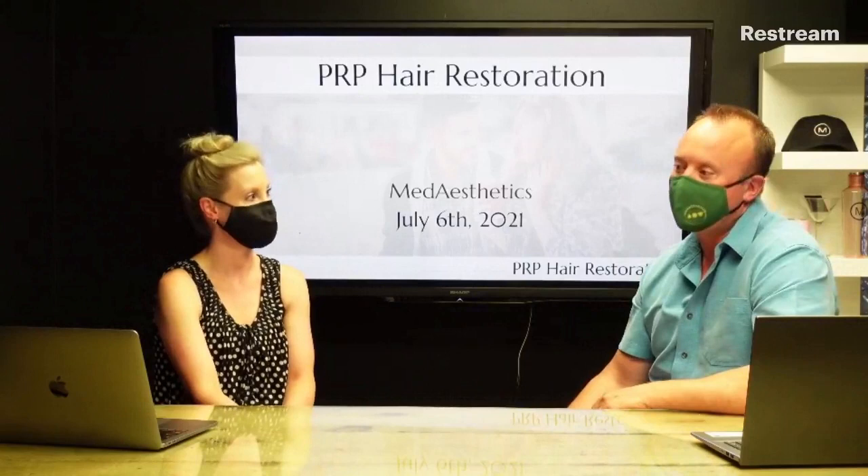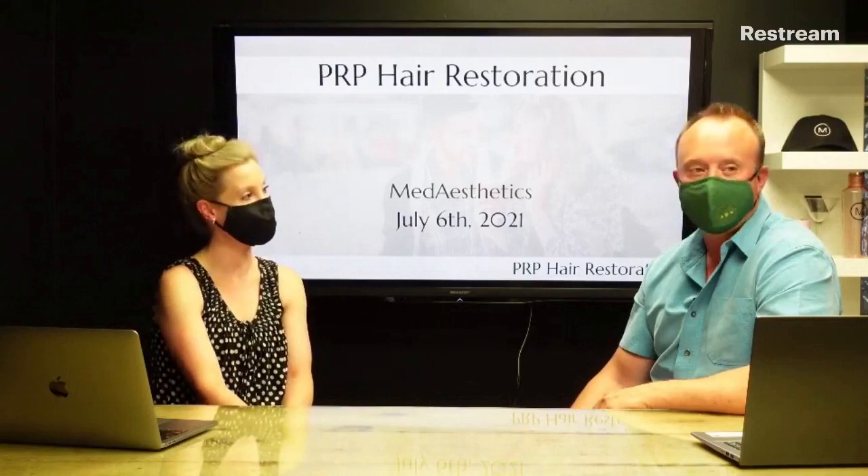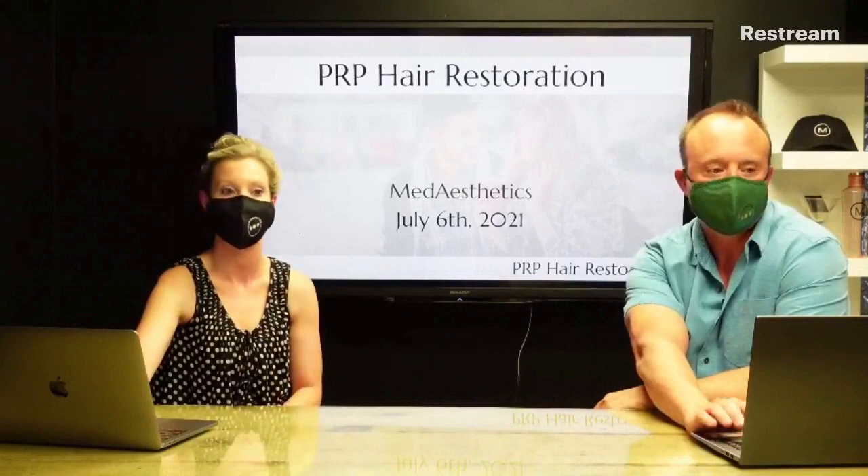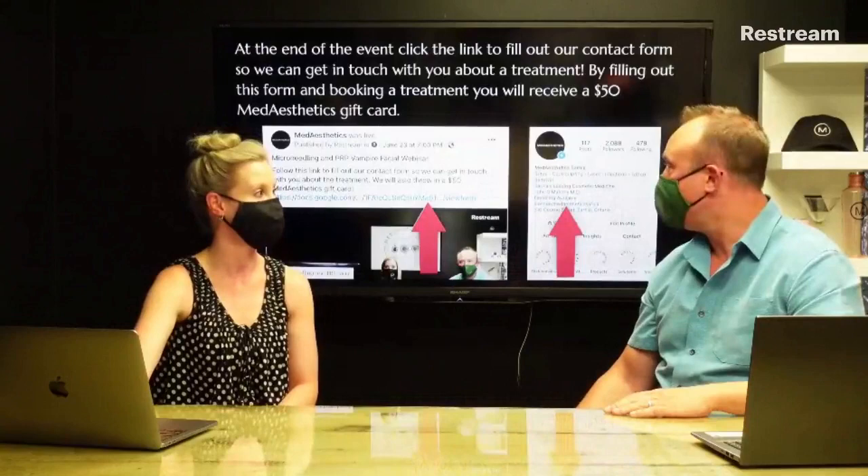Welcome everybody, I'm Dr. John and this is Christina Gabaletz, our practitioner here. Tonight we're talking about PRP hair restoration, which is one that's close to my heart for obvious reasons. Make sure to pay close attention — we're going to have some giveaways along the way. Feel free to put any questions into the chat and we'll come back to them at the end.